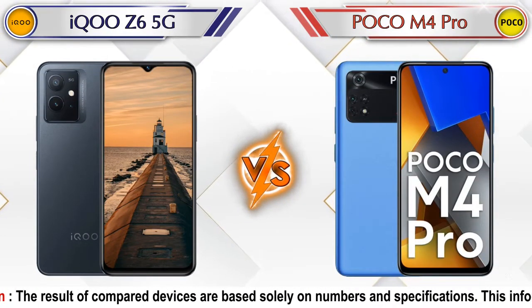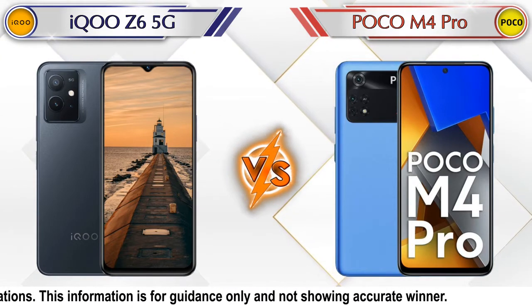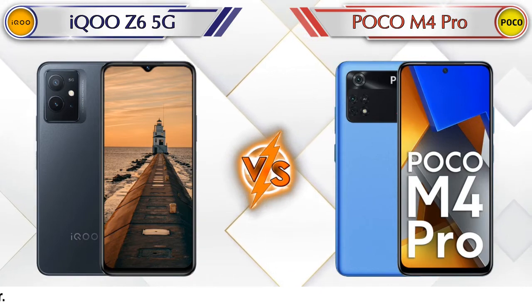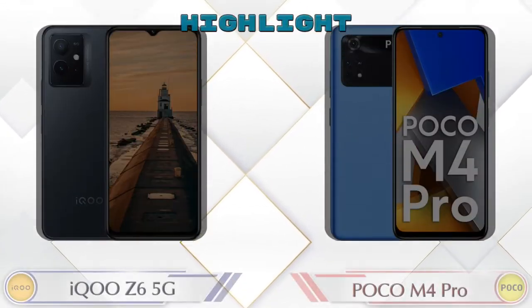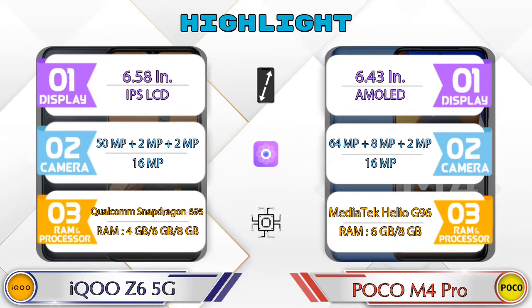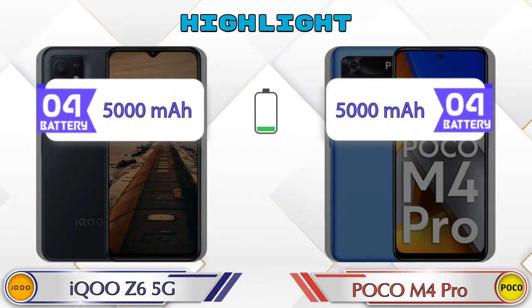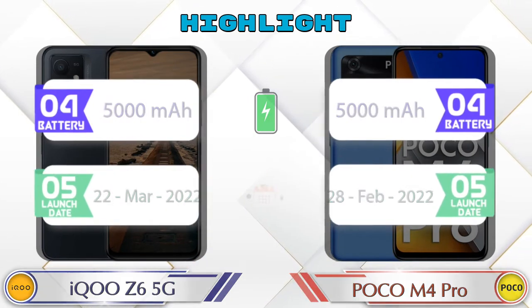Hey friends, in this video we are going to compare iQOO Z6 5G versus POCO M4 Pro in full detail. We also give details about other important competitor phones at the same price segment at the end. Let's compare - firstly we are going to talk about the highlights of the phones, then we go into deep comparison.